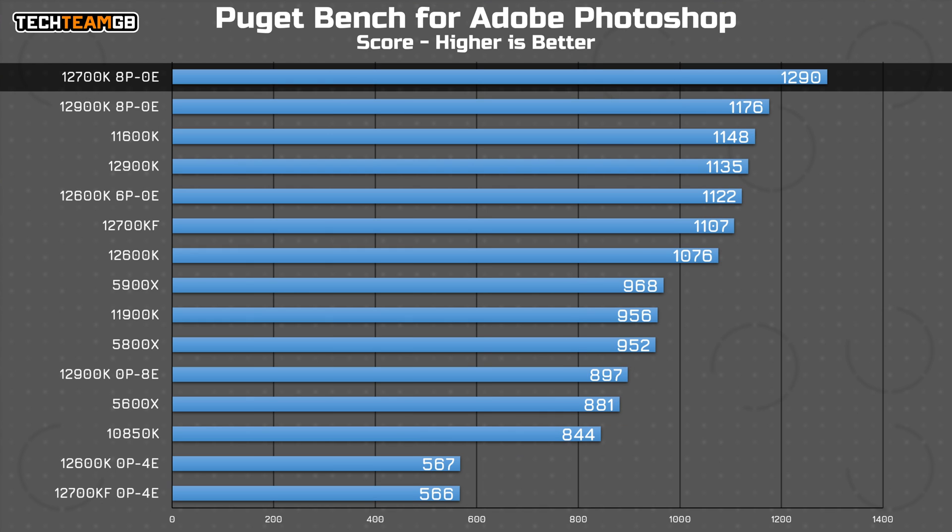And in Photoshop, it's again a very strange result, as the 12700K's P cores take an insane, outright confusing lead. The E cores are again significantly lower in performance. But it does show you that at very least in certain applications, disabling those E cores can actually give you more performance than leaving it all enabled at stock.